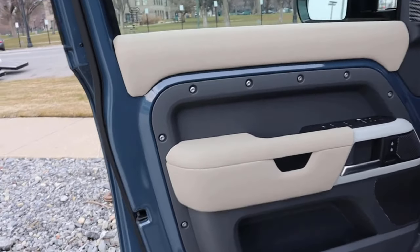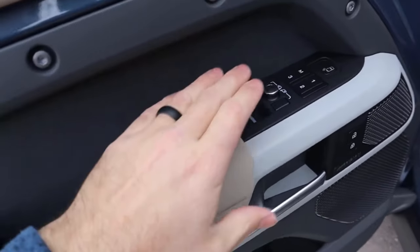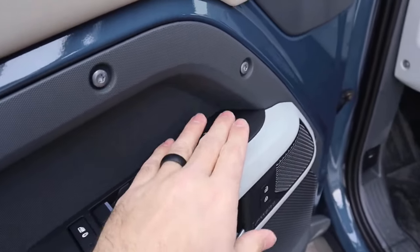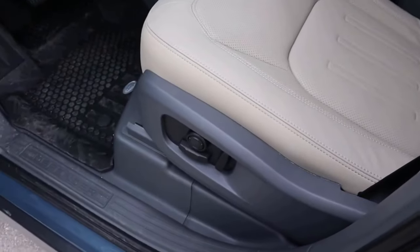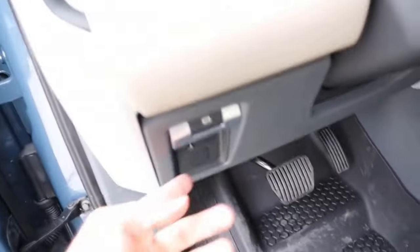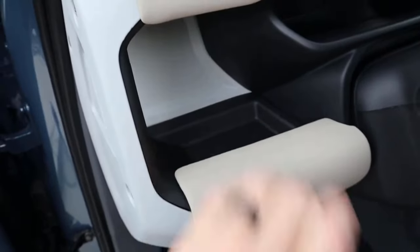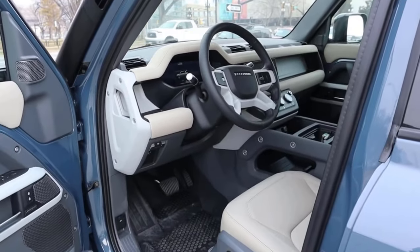Here's a front door panel on the Defender — it still has that utilitarian appearance, but the material use looks a little bit nicer and the design looks a little bit more premium as well. You can see the mirrors and the speakers for the sound system. Notice the front seats with the really cool appearance, some adjustments on the side of the seat, the pedal layout, and a grab handle to help out with getting in.